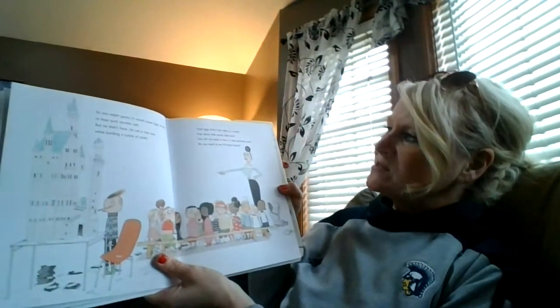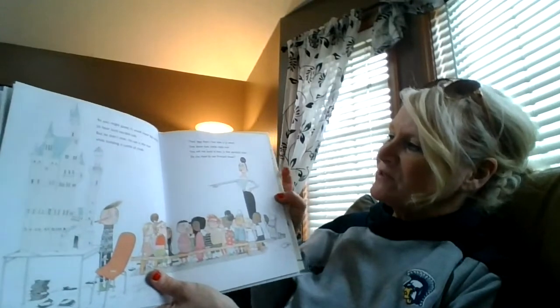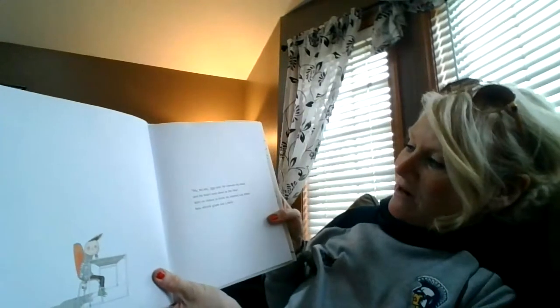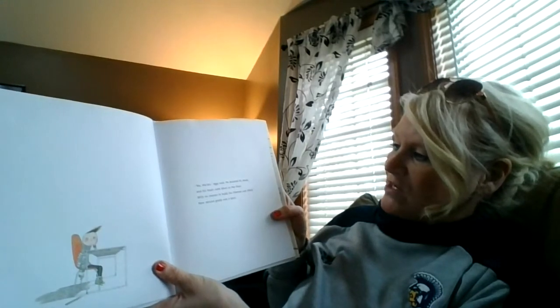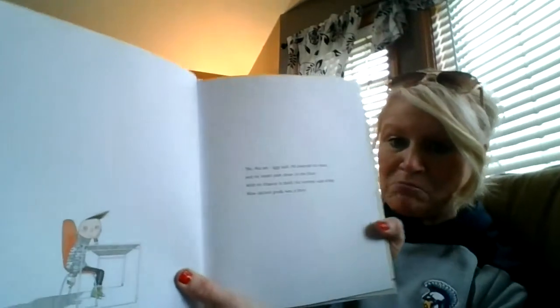'You, Iggy Peck, your desk is a wreck. Tear down that castle right now. You will not build in here. Is that perfectly clear? Do you need to see Principal Howe?' He worked very hard. No, ma'am, Iggy said. He lowered his head and his heart sank down to the floor. With no chance to build, his interest was killed. Now second grade was a bore.